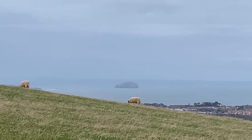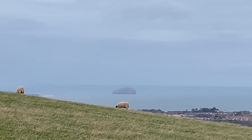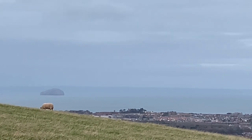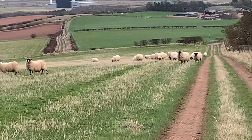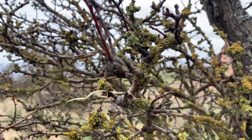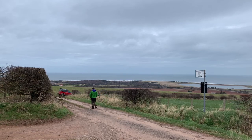It's a better view of the Bass Rock, famous around the world for the number of seabirds, notably northern gannets that congregate here. From the early spring onwards, another few weeks and the rock begins to turn white. If you're ever up here and you get the opportunity to take the boat trip and sail around the Bass Rock, do it.